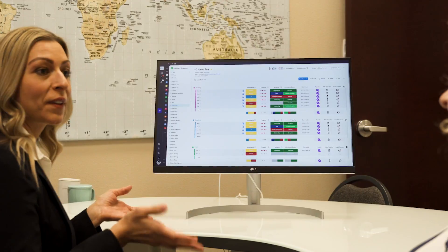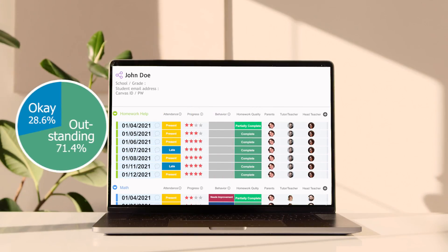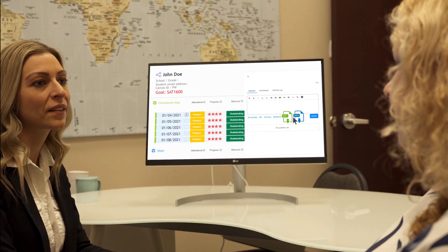We at Excel Academy know that there's more to teaching than just helping students ace tests. So ExcelCare provides the mentorship your student needs to go beyond. ExcelCare's academic progress tracking system allows our teachers to identify your student's strengths and weaknesses so that we can provide individualized guidance and advice for every student.